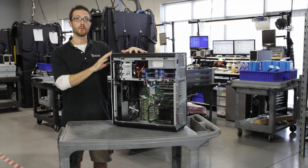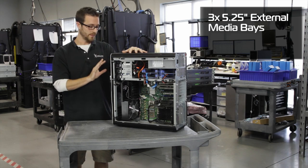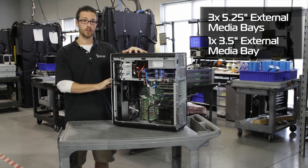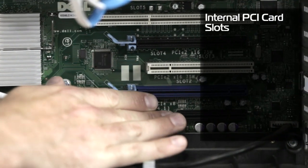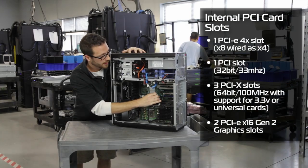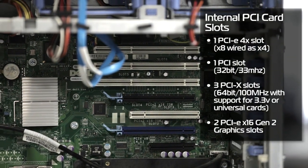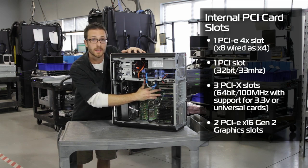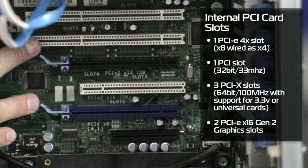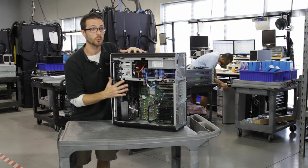On this box, we've got plenty of room for expansion as well. We've got three external 5-and-a-quarter-inch bays for optical media, tape drives, whatever you're running that you want to put in a 5-and-a-quarter-inch bay. We've also got one 3-and-a-half-inch external bay for a floppy or media card reader. For PCI slots, we've got a PCIe 4X slot, a regular old PCI in case you have a legacy card, and three PCIe X slots. But the big thing on this workstation is the two 16X PCIe slots for graphics — you can put two NVIDIA cards in here and run SLI. If you want something that's going to handle your 3D applications with ease, this box will do it.